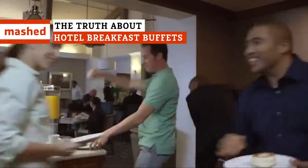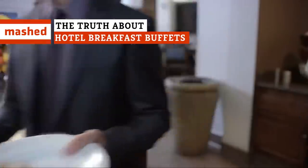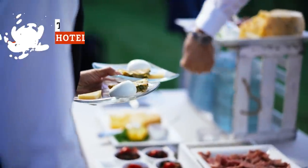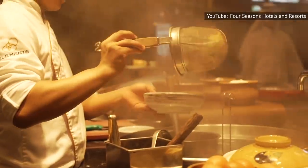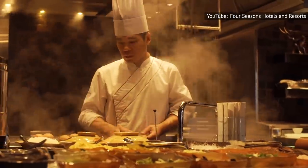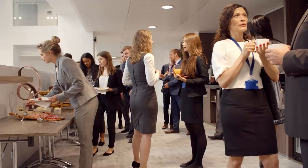Hotel breakfast buffets are a common sight all around the world, and while the offerings may vary depending on where you're traveling, there are a few universal truths about what's really heating things up behind the scenes. Here's what you don't know about these breakfast buffets.